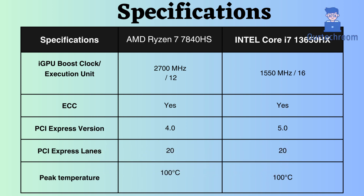The AMD Ryzen 7840HS supports ECC memory, so it can be used for critical systems, while Intel does not support this. Intel supports PCIe version 5, but the AMD only supports PCIe version 4. Both processors have 20 PCIe lanes.